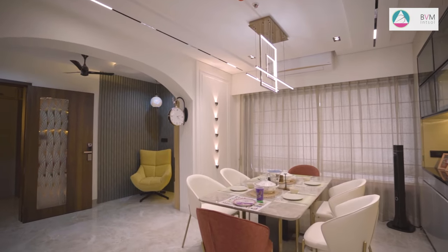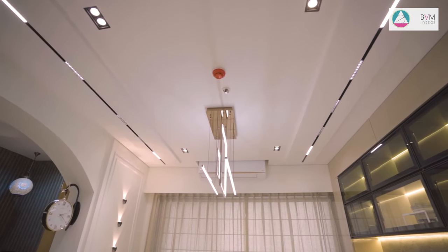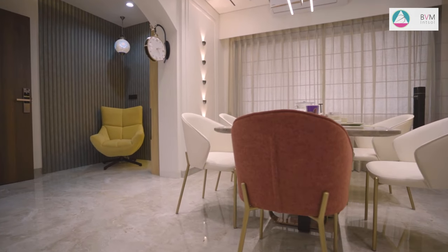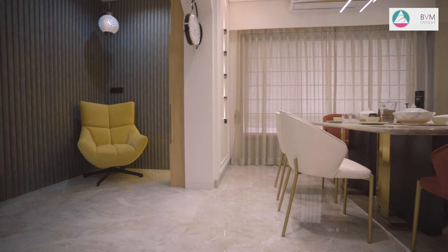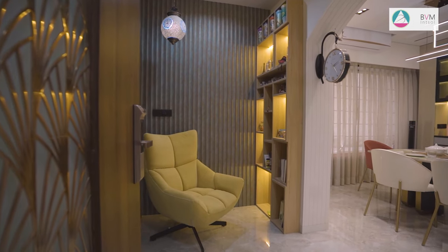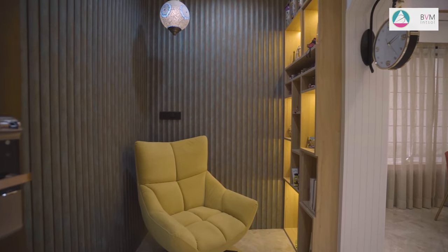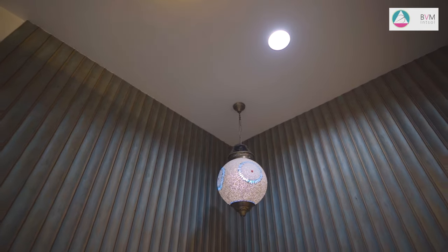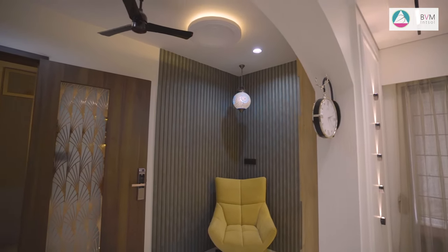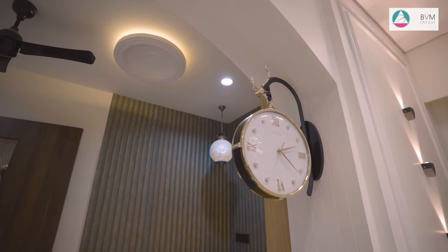An ambient light is provided to highlight the wall. To the left, the client's request for a cozy reading corner has been fulfilled. The cozy corner boasts an L-shaped charcoal panel, accompanied by an eye-catching yellow designer chair with a side table. A designer hanging light is installed above the seating. The space is further enhanced by a full-height bookshelf elegantly illuminated with profile lights, creating a warm and inviting atmosphere for reading and relaxation.